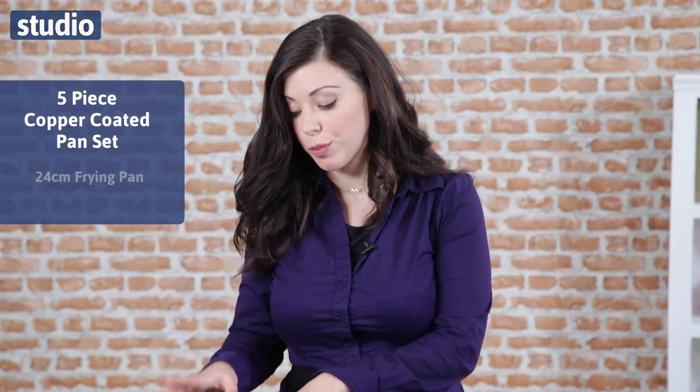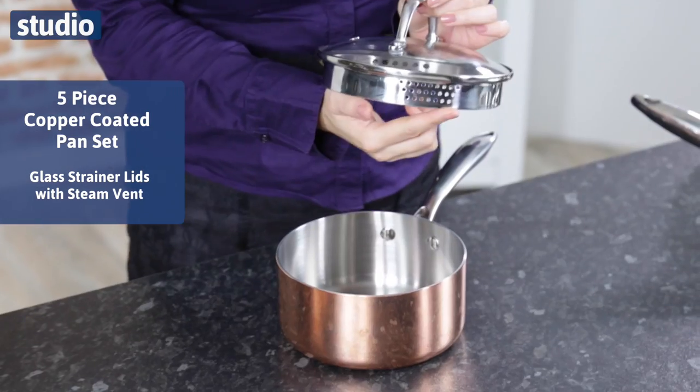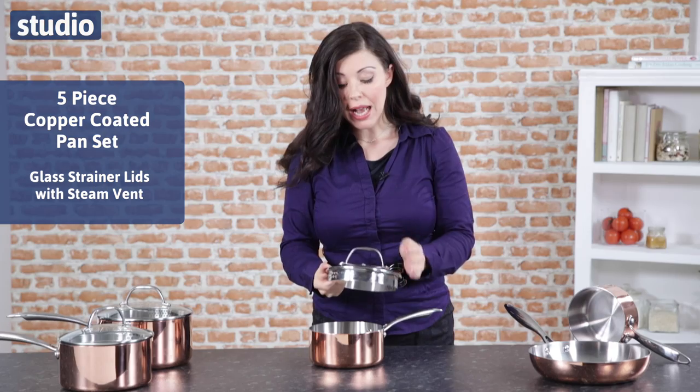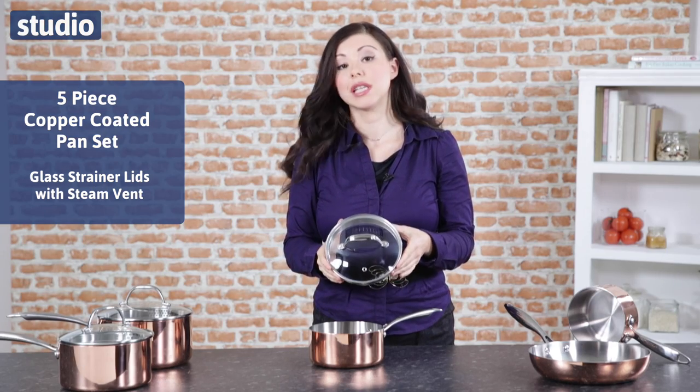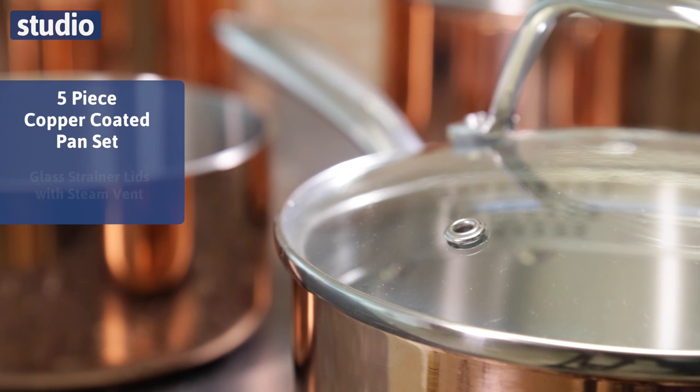With your saucepans you have got your glass strainer lids which have two sections — the smaller holes and the larger holes — so it's got multipurpose use. You also have the steam vents which means you don't have to worry about the pans boiling over.